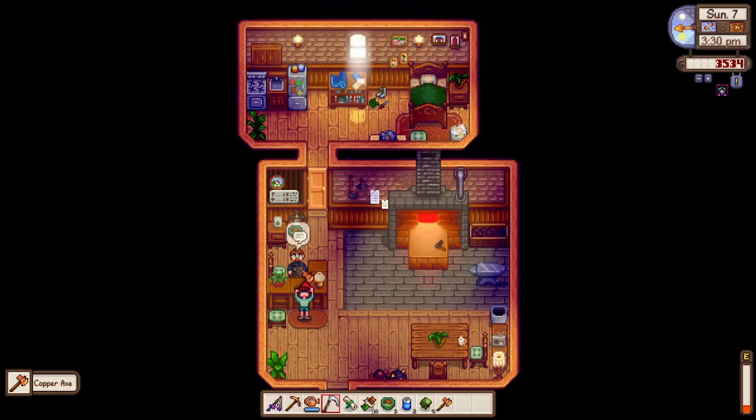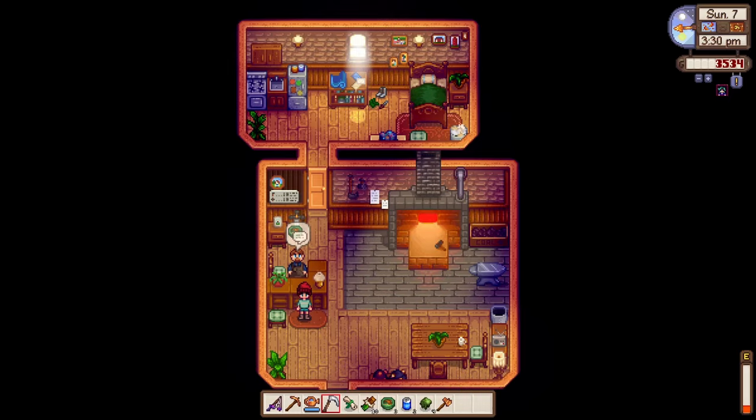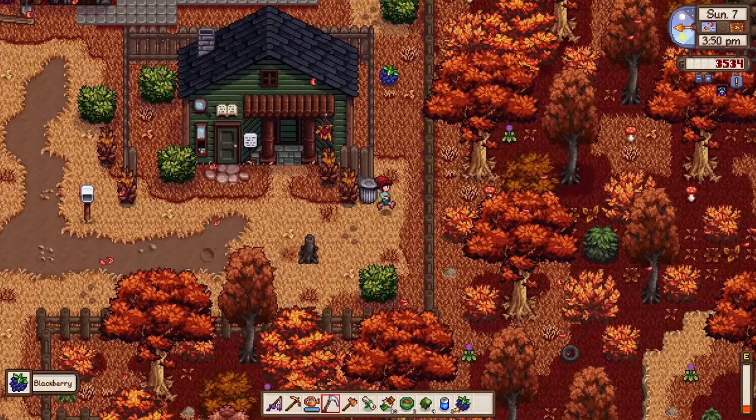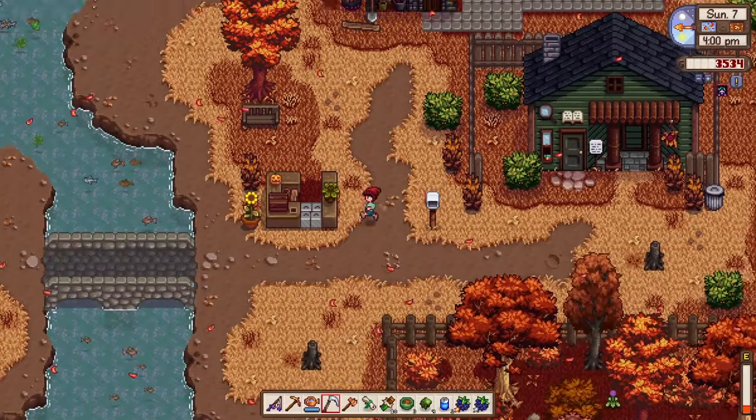We're going to Clint to collect our copper axe. I was thinking we could use it to break that huge log to get to the secret forest — let's test it.